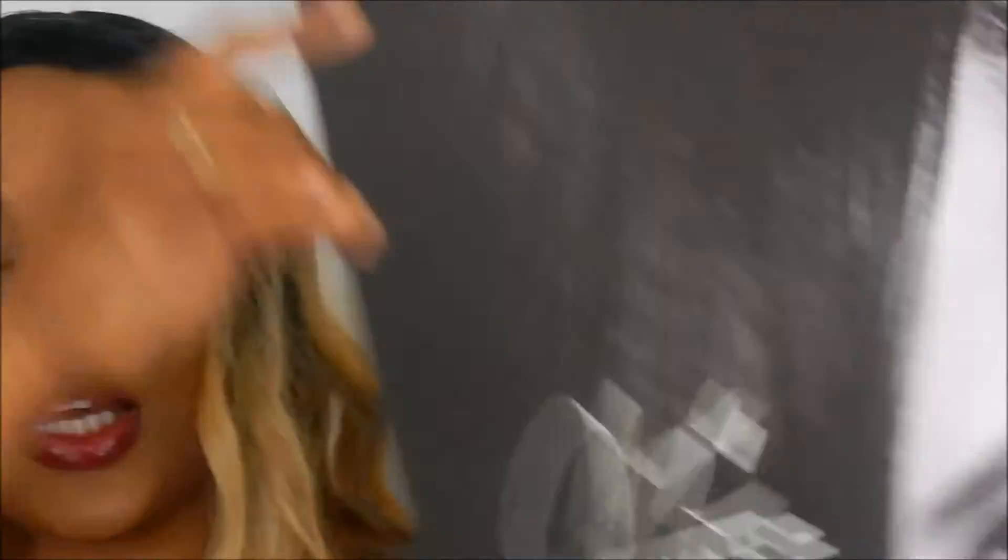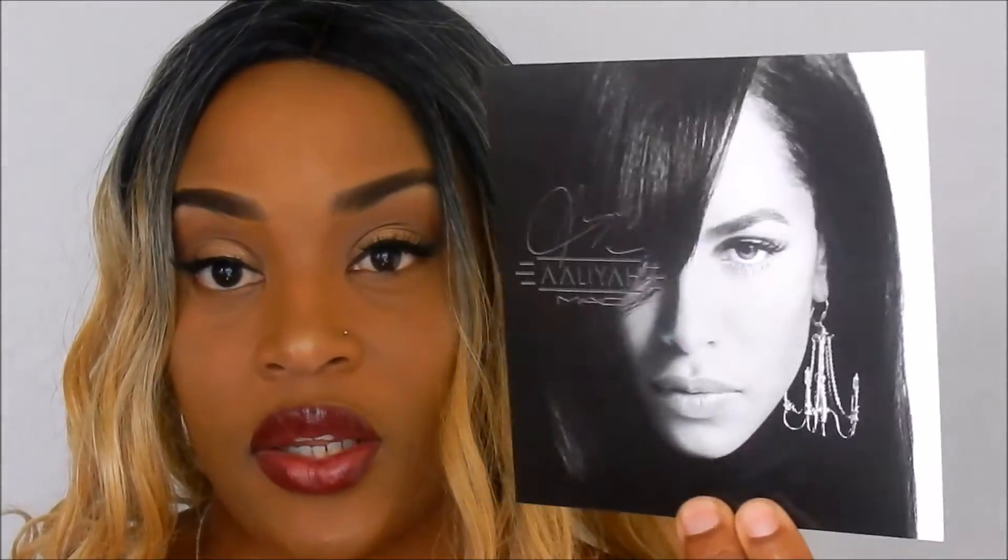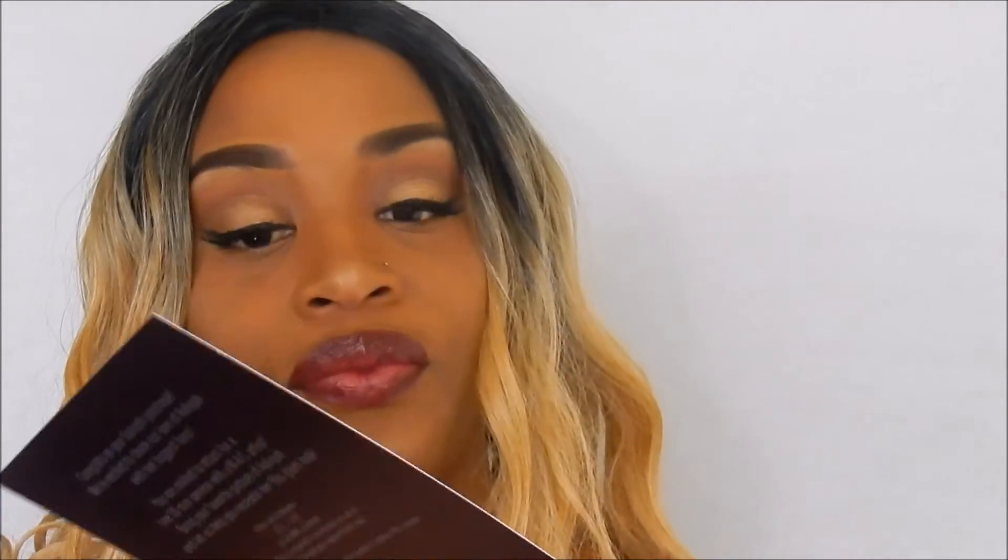My cousin is a big Aaliyah fan and she picked up some products from the collection, but the MAC in Birmingham where she lives was out of posters, so I told her I'd give her one of mine. I plan on getting a frame for it and putting it in my beauty room. I also got this little card saying congrats on your Aaliyah purchase — it invited me back for a free 30-minute service with a MAC artist to recreate her 90s glam look. I got two of these, but I think I'm just going to frame it.